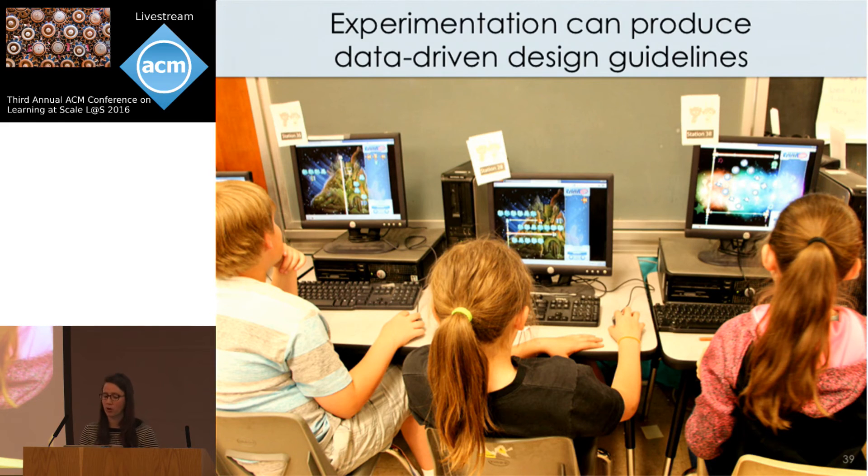More generally, these results display the importance of designing experiments that can tease apart the relative impacts of different components of educational interventions. Large-scale online learning environments provide a unique opportunity to systematically study the design of educational interventions and optimize through data-driven approaches. We hope this type of experimentation will contribute to a deeper understanding of educational intervention design in the future.